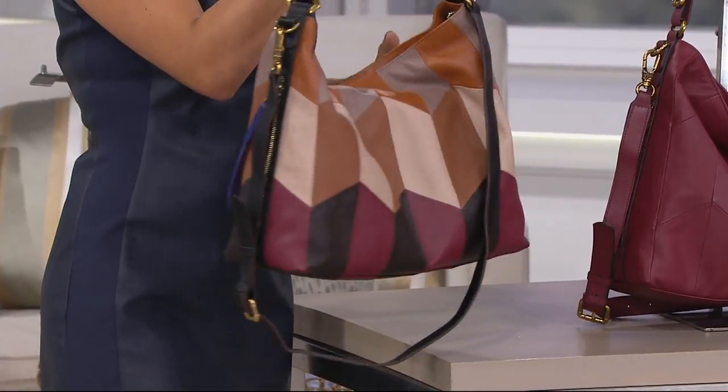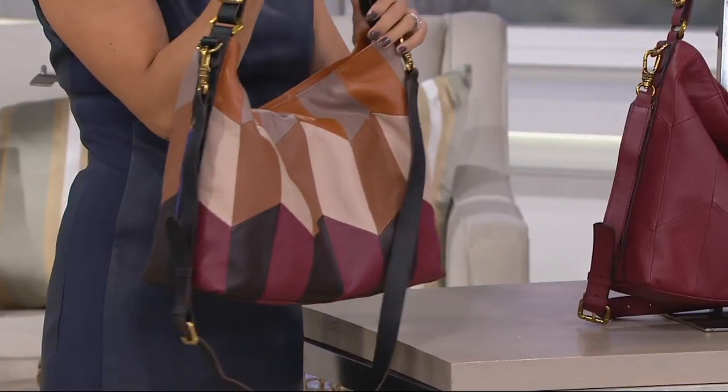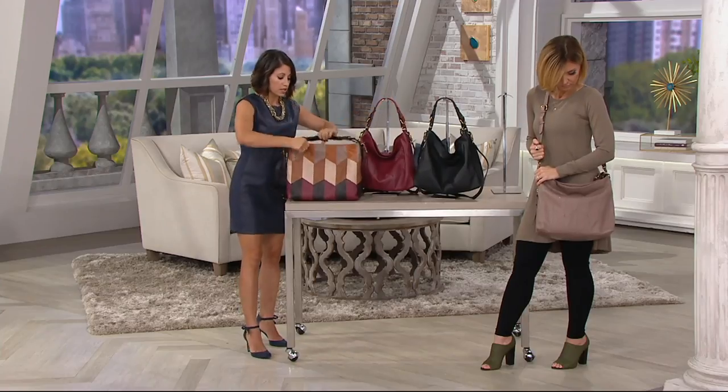If you want to carry it on the shoulder, you can use the short strap. If you want to carry it crossbody, you can use the long strap. You can take the long strap off and never use it at all. I kind of like how it dangles. For me, I'm going to carry it on my shoulder or in the crook of my arm, but I just like the long strap dangling there. You have all these options — create your own style.